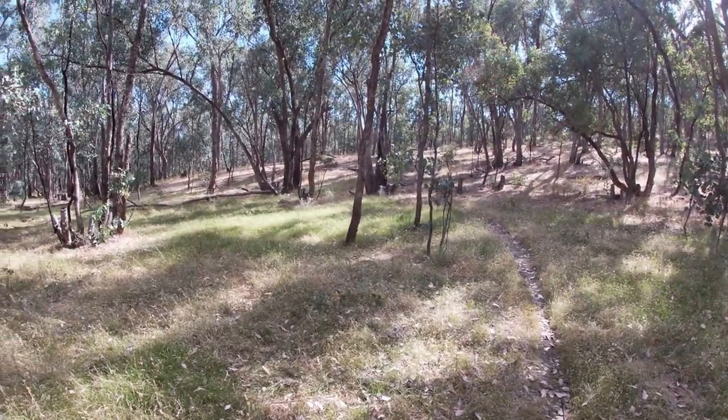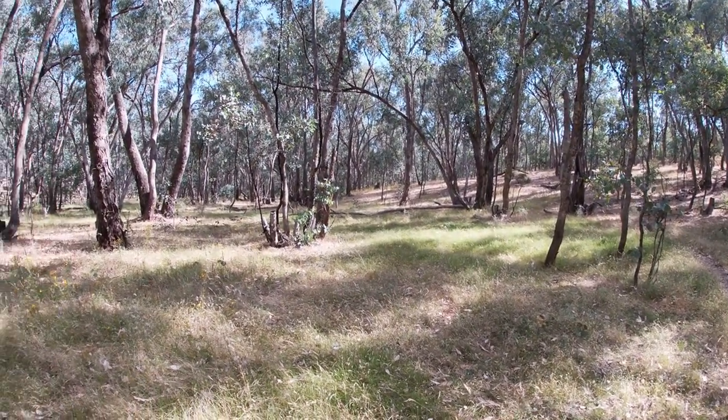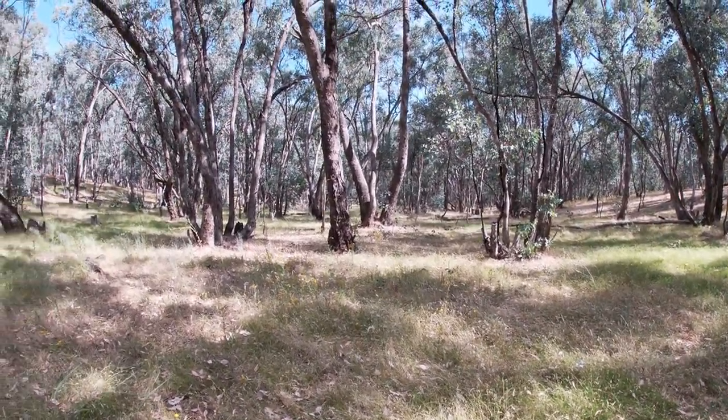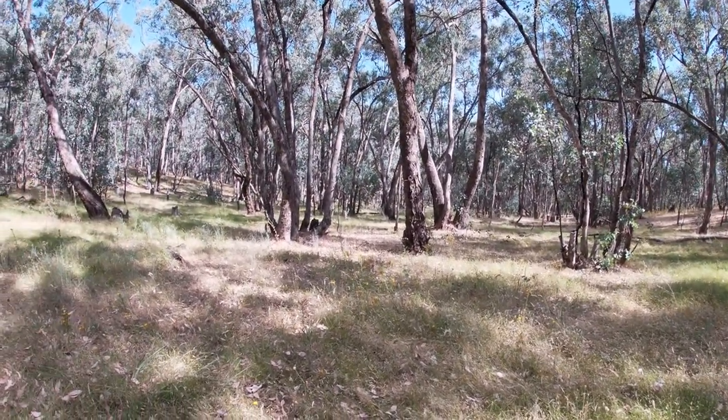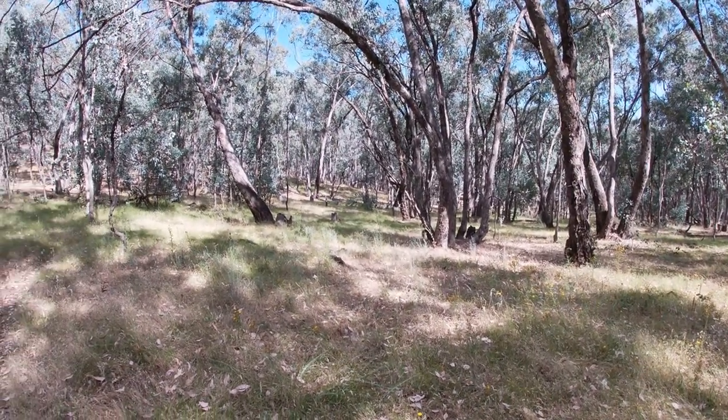We've come over a little rise and down into a creek valley. You can see that as you get down in altitude the bush is much more open, with bigger trees, and along the valley it's actually green.